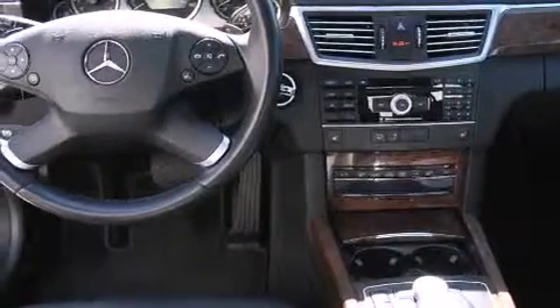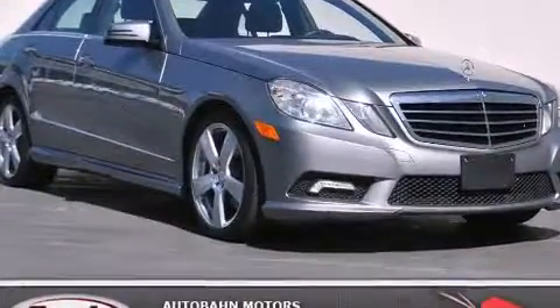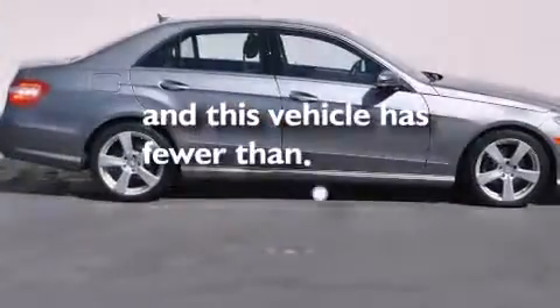An auto-dimming rear-view mirror, a home-length feature, a rear-window defroster, keyless entry — and this vehicle has fewer than 26,000 miles on the odometer.